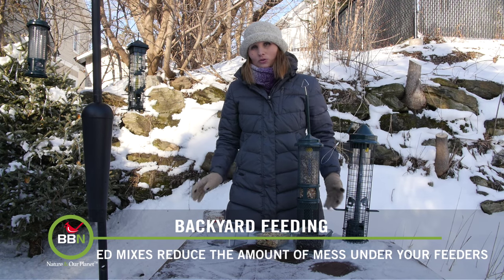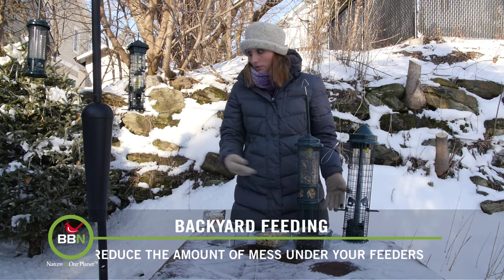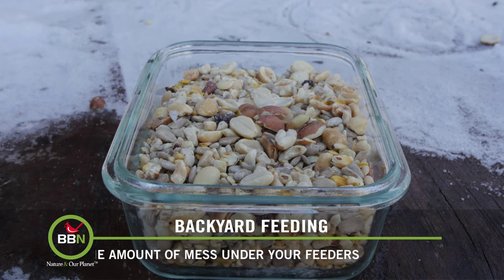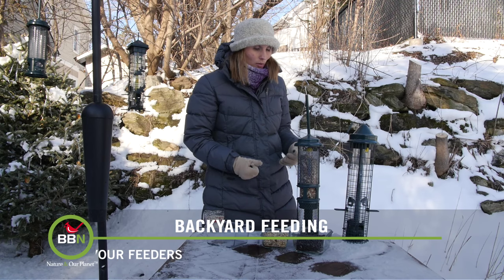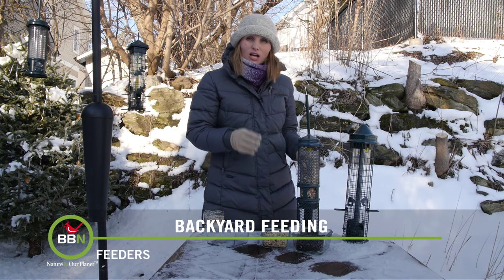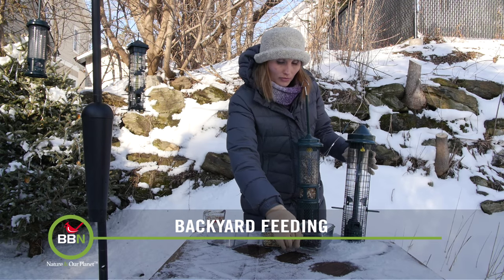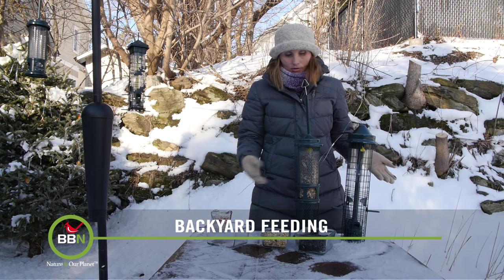If you don't like the mess that safflower seeds or sunflower seeds leave on the ground, you can also look for mixes that have shelled things like shelled sunflower seeds or shelled peanuts. They're slightly smaller so you can put them in regular feeders. Another thing I recommend when you buy a new feeder is don't fill it up all the way — try a little bit of this and a little bit of that to see what works in your backyard.